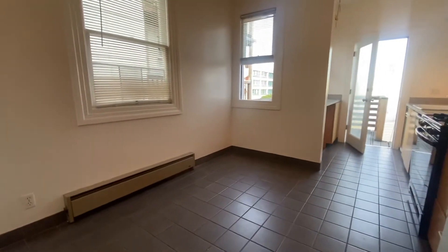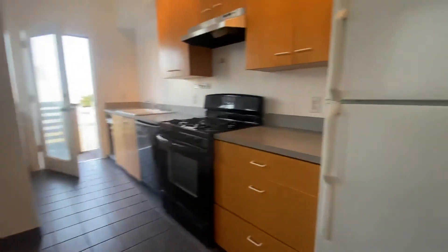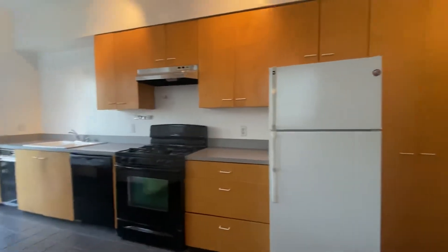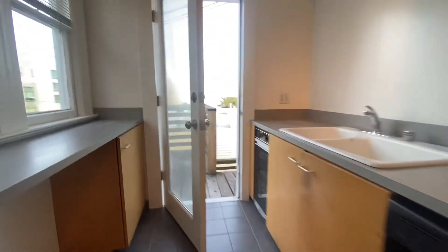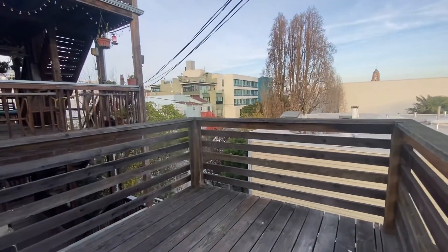Huge eat-in kitchen. There's room for a table. You have a gas range, refrigerator, dishwasher, and direct access to a deck.